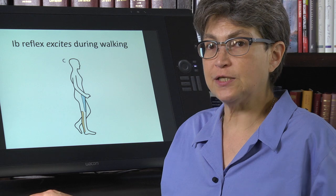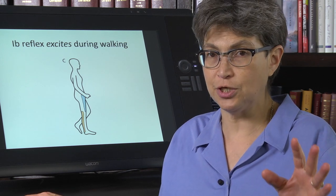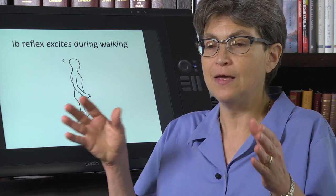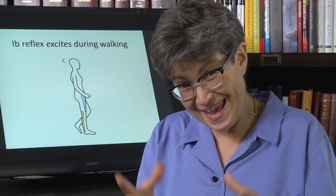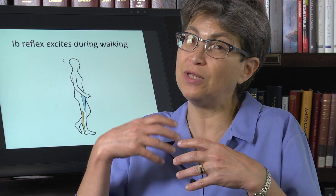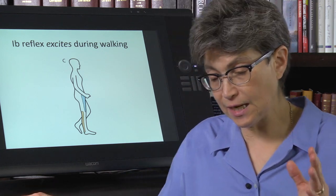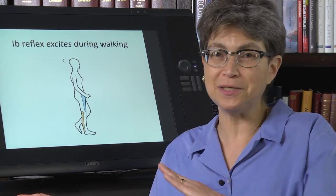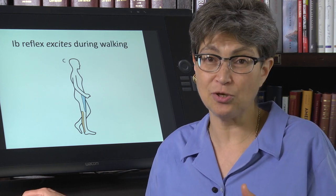So those are two reflexes. The most important take-home message is not the specifics, but two facts: first, these reflexes aid the whole package of the central pattern generator so that your walk looks normal; and second, reflexes are meant to be changed — they're meant to be modulated — and that happens all the time.